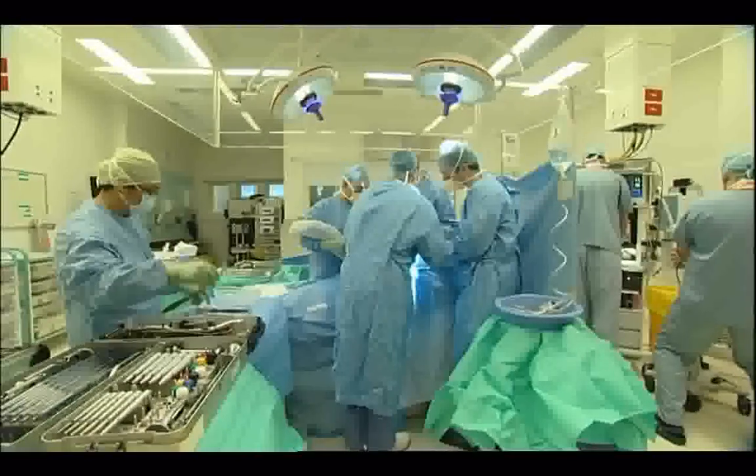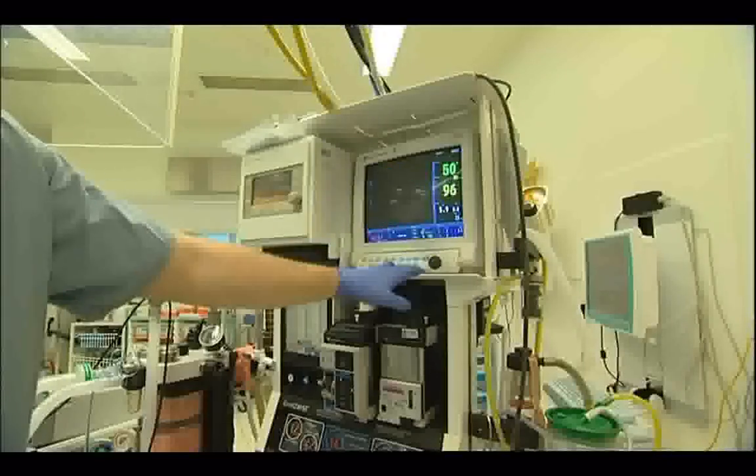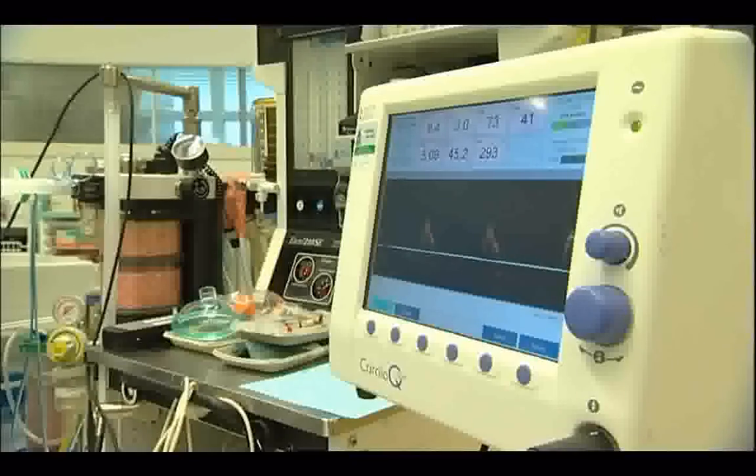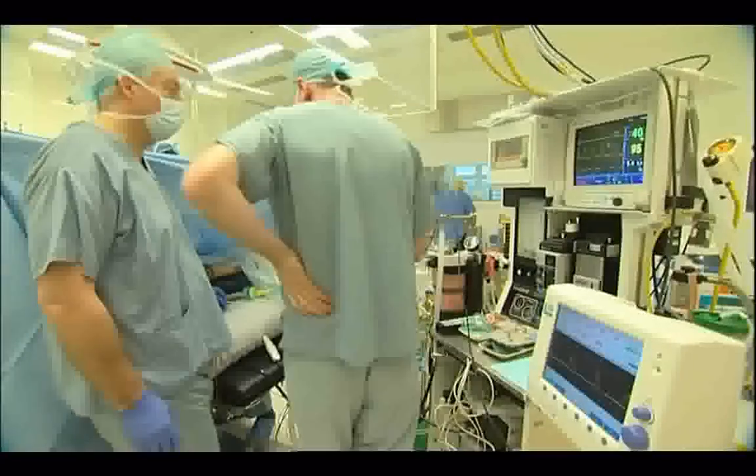Modern surgery is accompanied by a raft of medical machinery. Now there's another — this blood flow monitor, pioneered at University College Hospital in London. The anaesthetised patient will never know how it speeds their recovery.